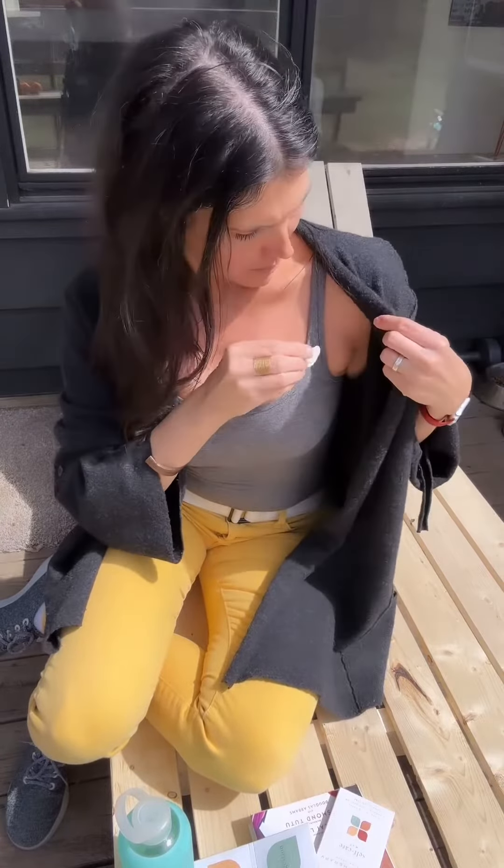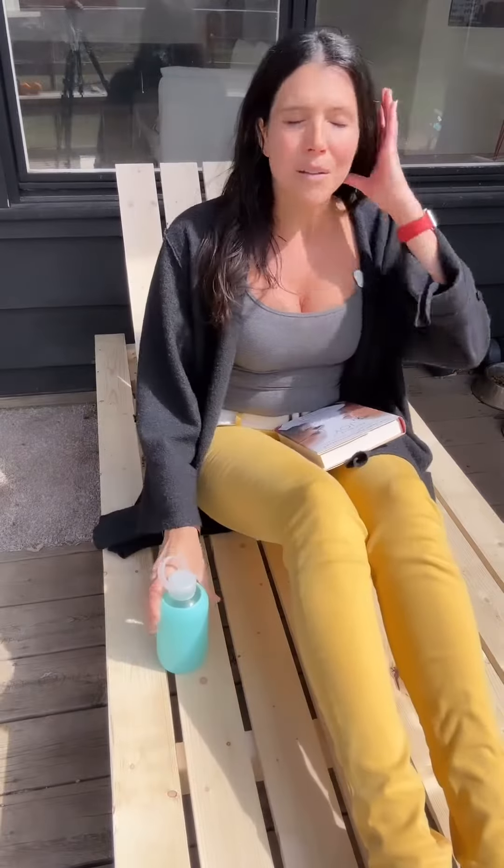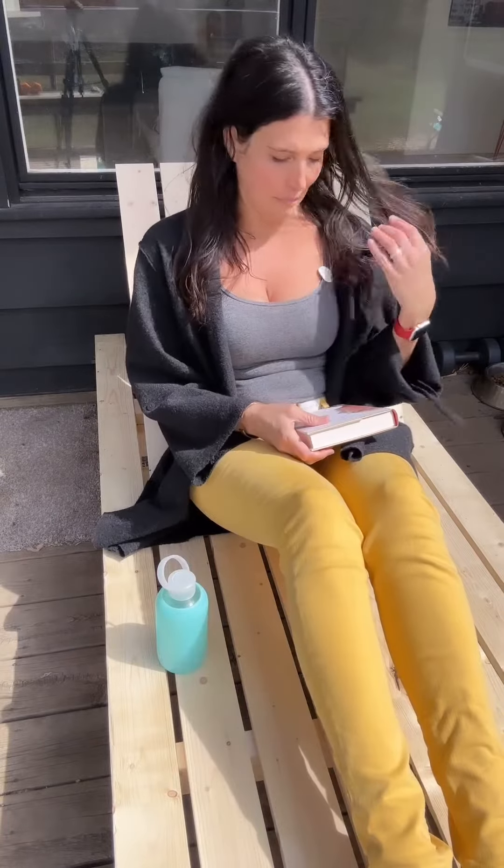One great thing about Breathe Therapy aromatherapy patches is that they contain 100% pure essential oils and nothing else. You can wear them anywhere — near your nose, on your skin, or on your clothing — to enhance the feelings that you desire.